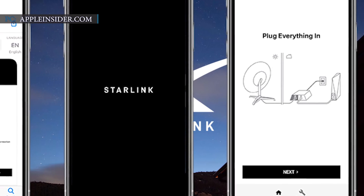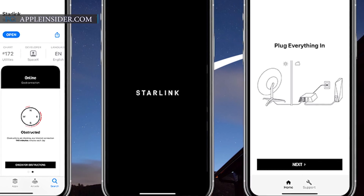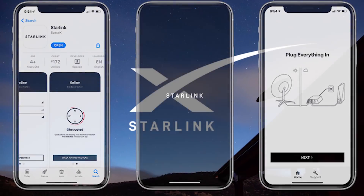The app is designed to help customers in installing the user terminal, set up the Starlink hardware, run speed tests, solve connectivity problems, and check obstructions which will disturb the router performance.